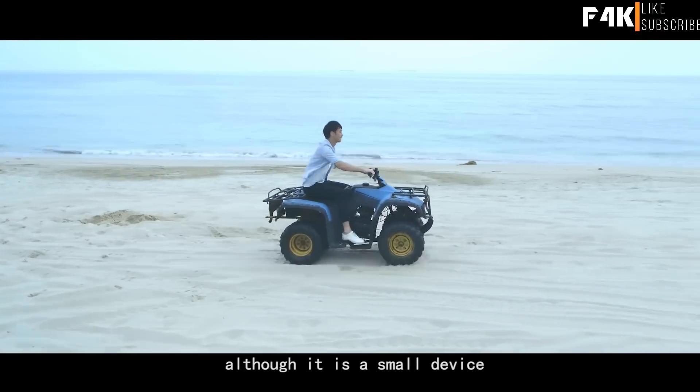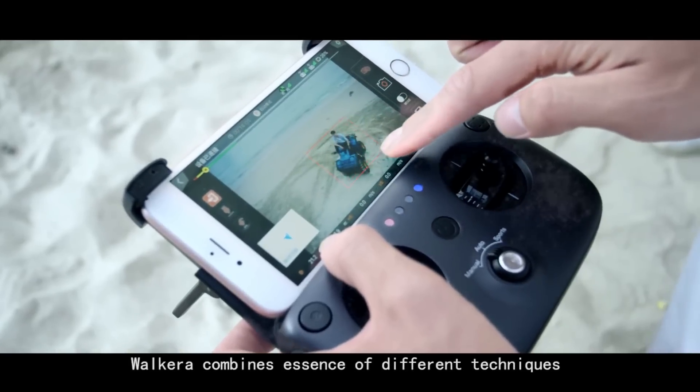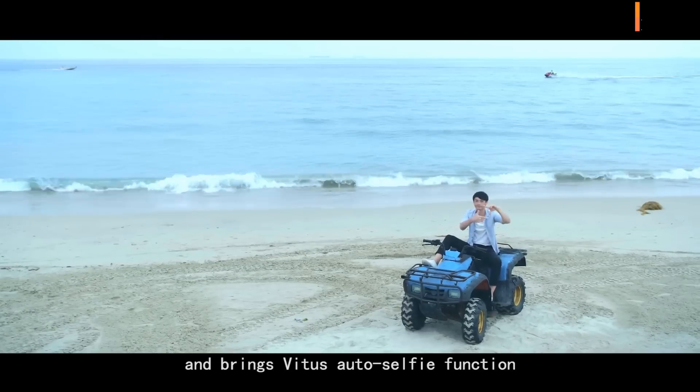Valkyra combines the essence of different techniques and brings Vitus' auto-selfie function so that your creative ideas could be instantly turned into reality.